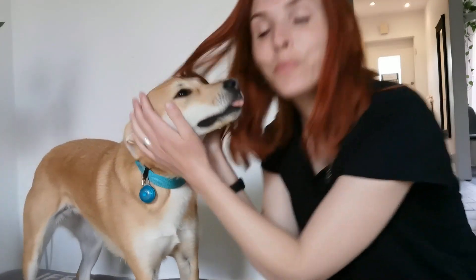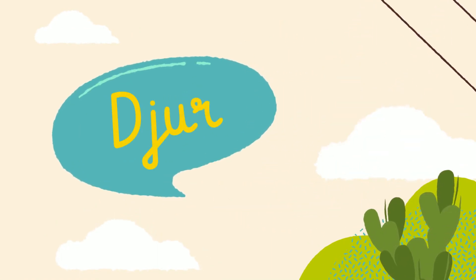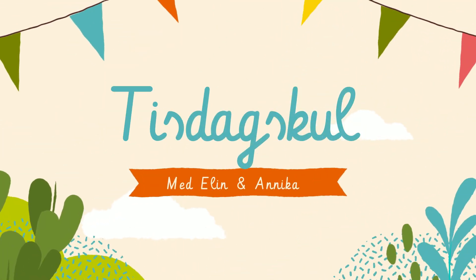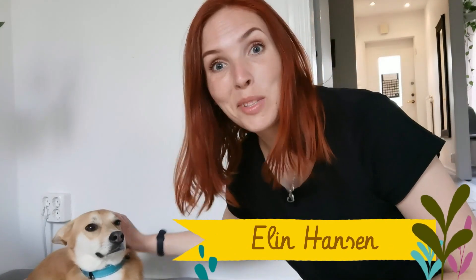Favorit i repris? Nu blir det mera djur. Kommer ni ihåg att förra veckan så fick vi följa med hem till folk och se vad de har för djur? Vi fick se hästar, hund, katter och kaniner. Och idag fortsätter del två. Nu ska vi få se ännu flera djur och lite andra djur. Här kommer de.